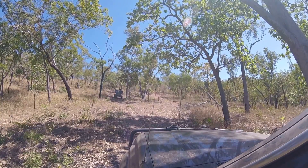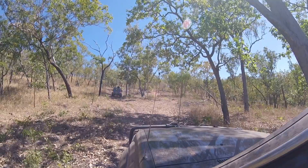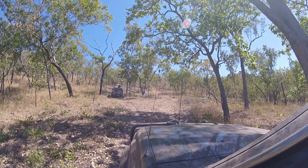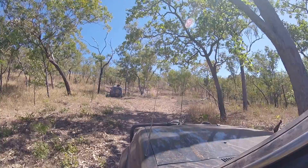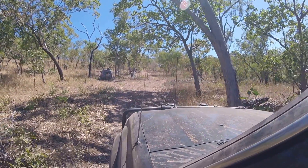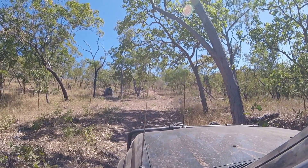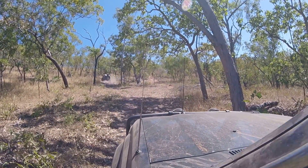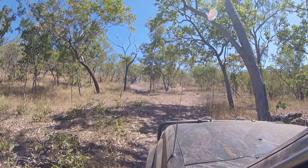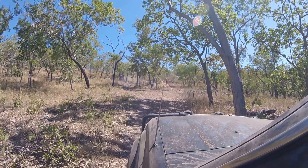Watch out for that tree on your right back corner there, Bondi. I've got more power than Bondi — lower range torque. I've got a far dead... I think that birdie thing might be shaking.